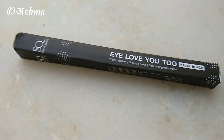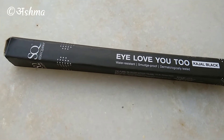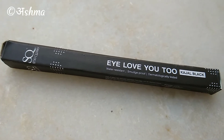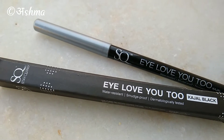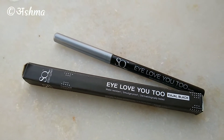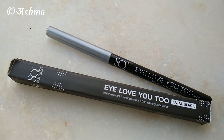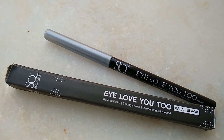As we all know, kajal is something which is really important for every girl — whether you wear it daily or even on special occasions. It's something which completes a makeup look, and for that reason a kajal should fulfill certain criteria before we buy or indulge in them. In this video I'll be covering all the aspects about this particular budgeted kajal.